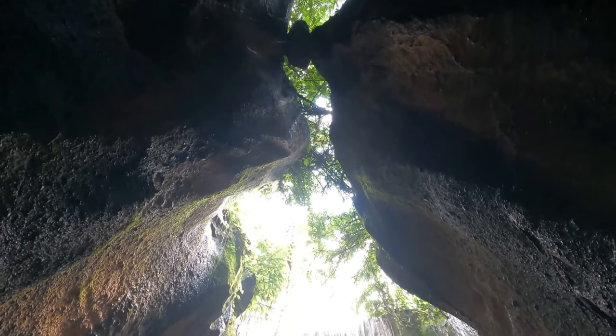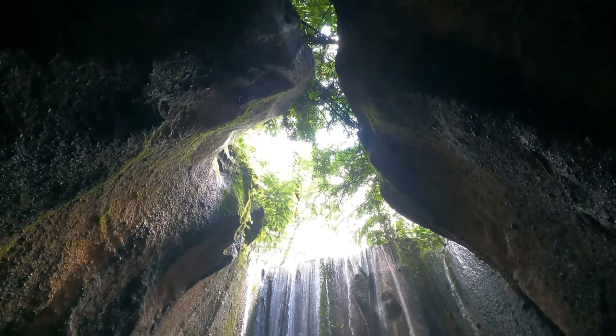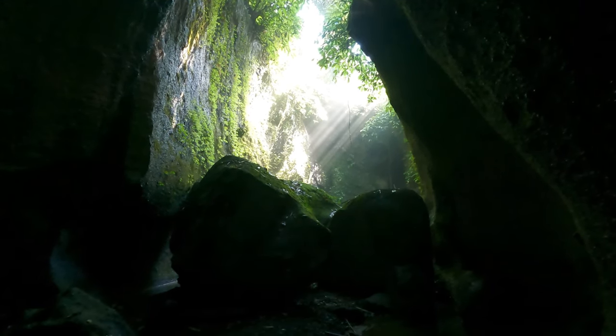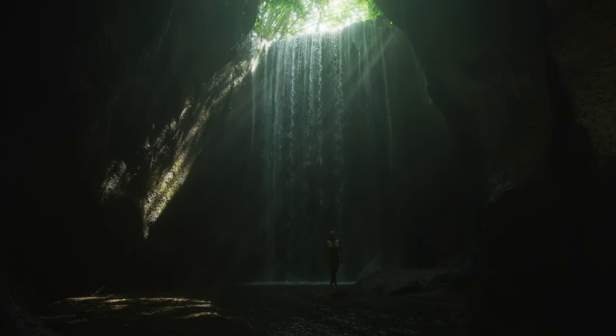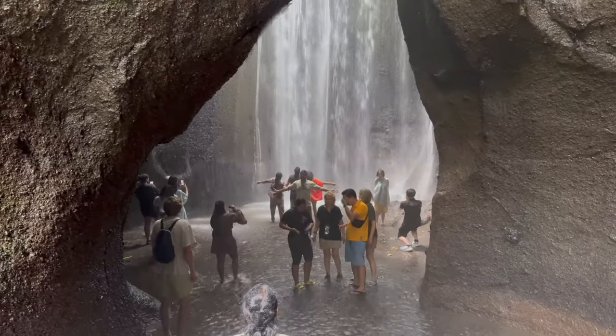The best time to visit Tukidseping Waterfall is in the morning, ideally between 9 a.m. and 11 a.m. During these hours, the sunlight streams down through the canyon, creating beautiful rays that illuminate the waterfall and make it feel almost otherworldly. Early morning visits also help you avoid the larger crowds that tend to arrive later in the day.